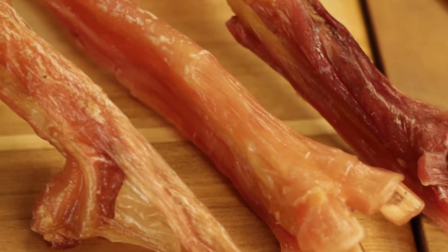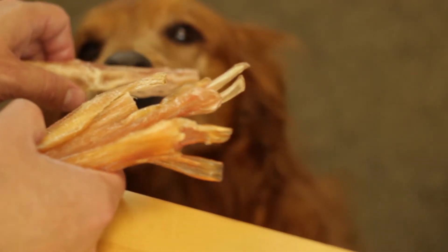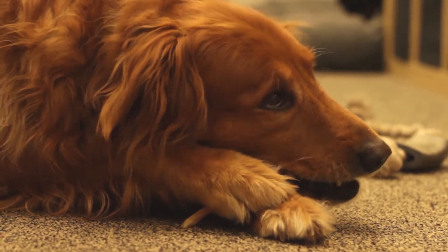These are 100% beef tendons. They're low in fat, high in protein, and made from one single ingredient. Tendons are a very digestible chew. They're a good recommendation for dogs with sensitive stomachs, or even puppies or older dogs.